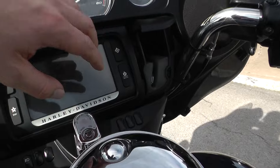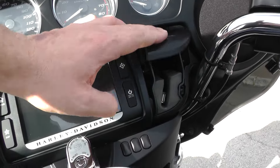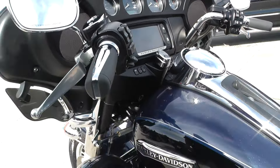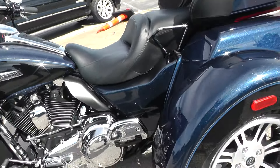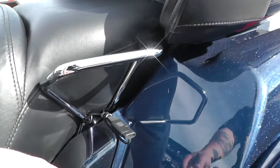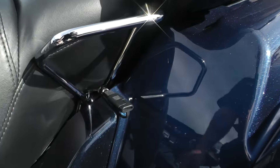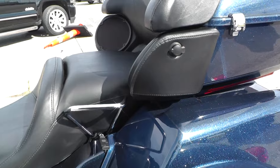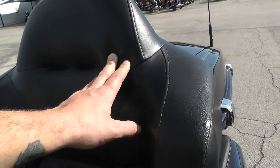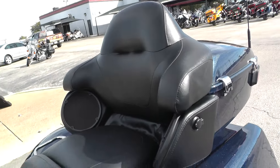Of course you do have Bluetooth capability with a USB port as well for the radio. It's a great motorcycle if you don't want the two-wheel application and want a three-wheel setup. Of course it does come with a battery tender. There are rear speakers on the tour pack for the passenger, and the passenger also has a nice pad on the tour pack for support and comfort.